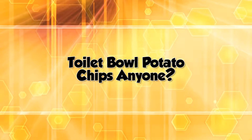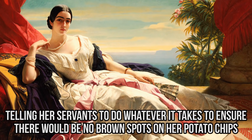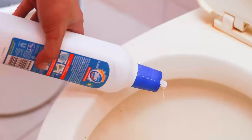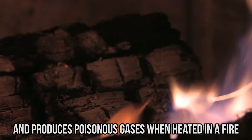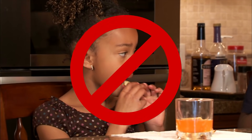Toilet bowl potato chips, anyone? There is an ingredient in potato chips that is also used in most toilet bowl cleaning agents. Sodium bisulfite can put the shine on your toilet seat and extend the life of your potato chips, all while getting rid of any nasty chip discoloration. Sodium bisulfite is a chemical used as a food preservative that smells like rotten eggs. It's also used to make paper and leather products as well as toilet bowl cleaner. According to the New Jersey Department of Health, this substance is corrosive and produces poisonous gases when heated in a fire. It can burn the skin and eyes and cause a skin and asthma-like allergy.